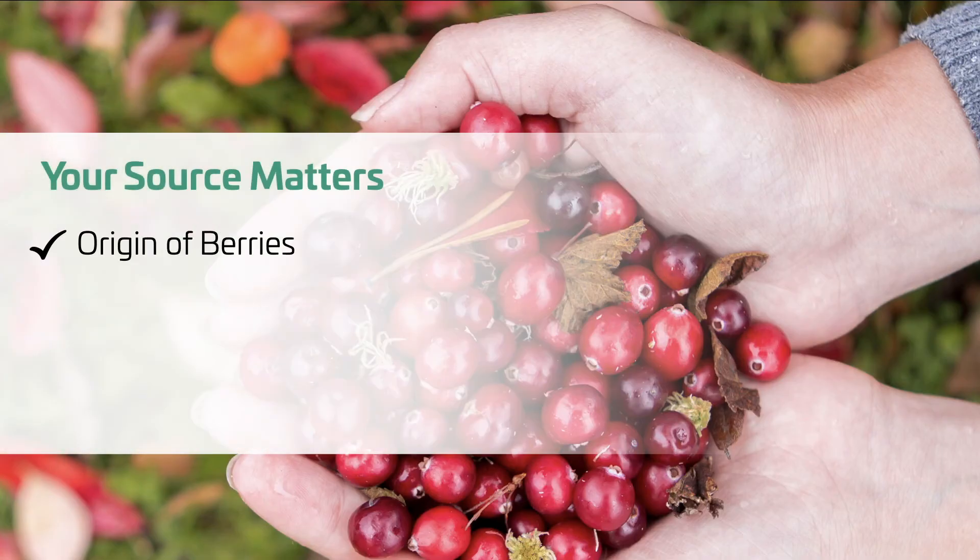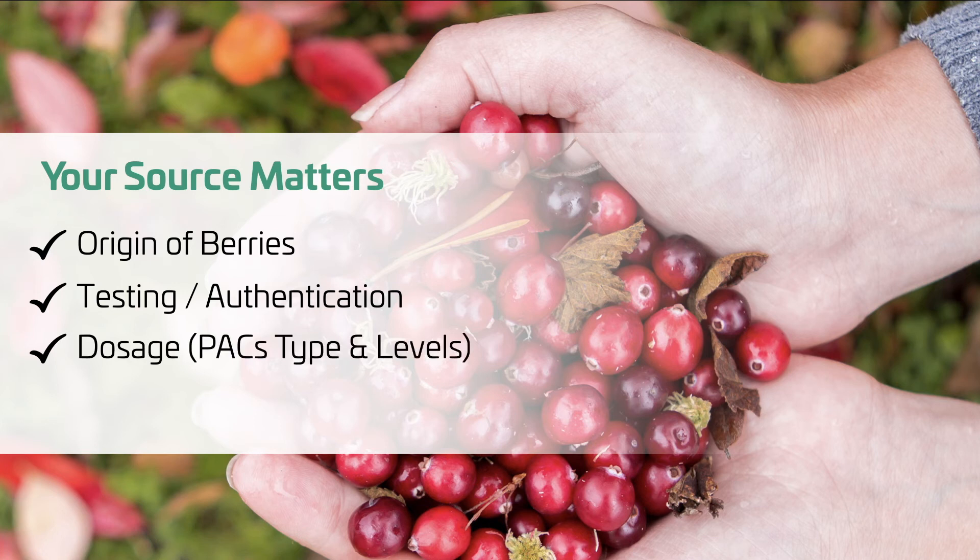Your source really does matter, so you should know where your products are coming from. Know where your cranberry is coming from. Know the best methods to test the quality of your cranberry ingredients. Source cranberry products with an effective level of cranberry PACs and use a trusted manufacturer that provides high-quality, effective cranberry ingredients.